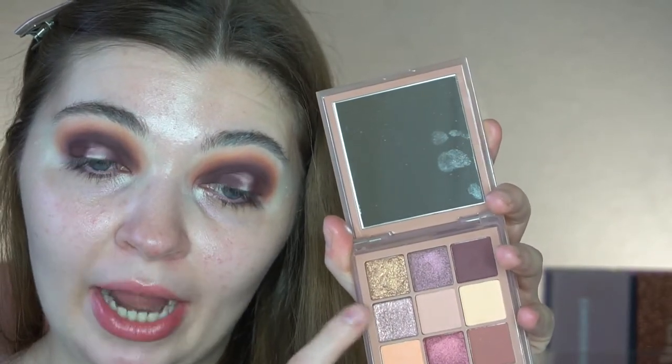All blended out — beautiful! Now for the lid shades. There are so many options: a gorgeous gold shade, a berry tone, and this taupey-purpley shade. The one calling my name the most is this one, and I'm going to place it on the lid without cutting my crease — I want it to be dead easy.